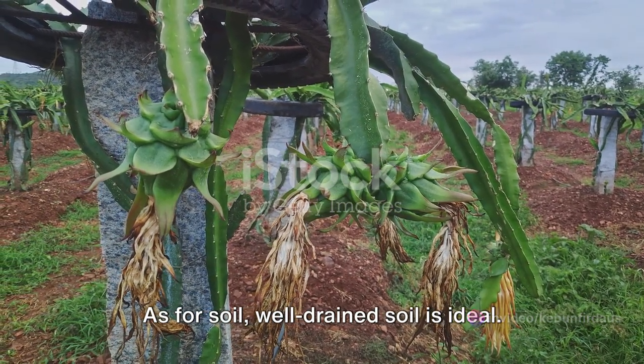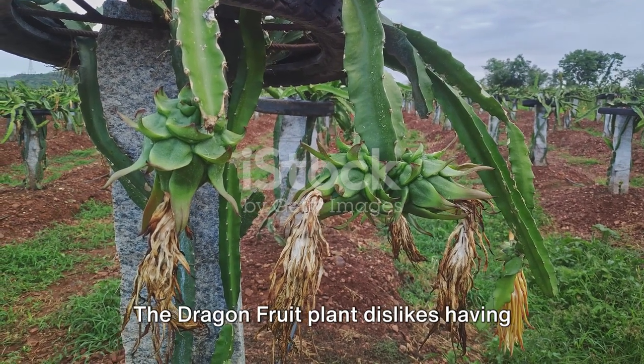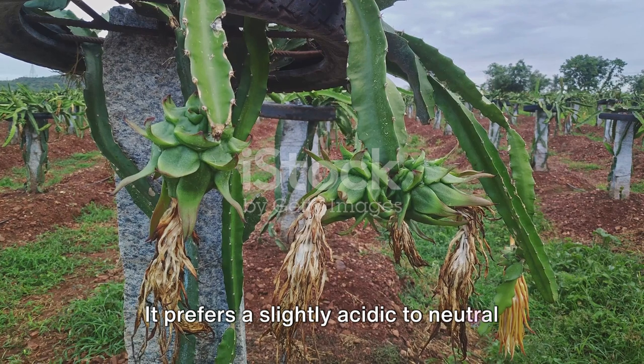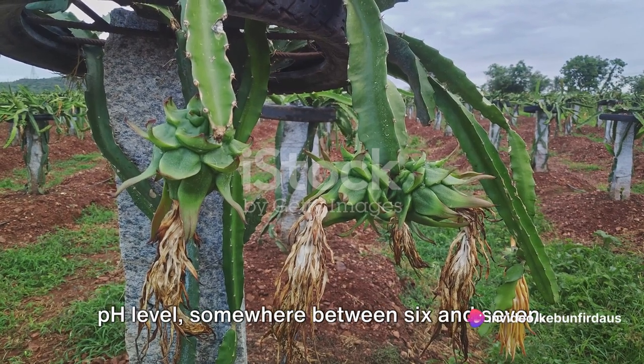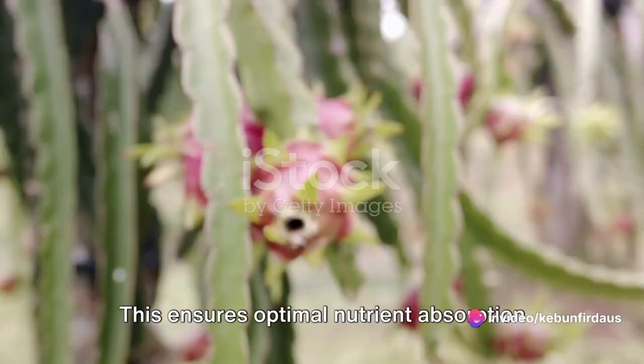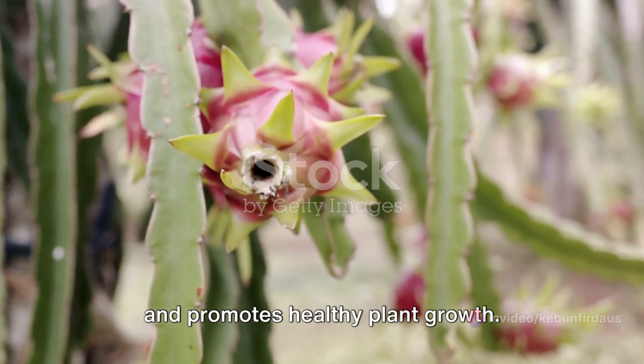As for soil, well-drained soil is ideal. The dragon fruit plant dislikes having wet feet, so to speak. It prefers a slightly acidic to neutral pH level, somewhere between 6 and 7. This ensures optimal nutrient absorption and promotes healthy plant growth.